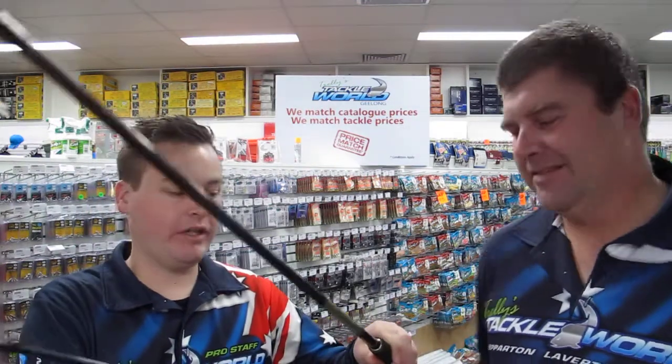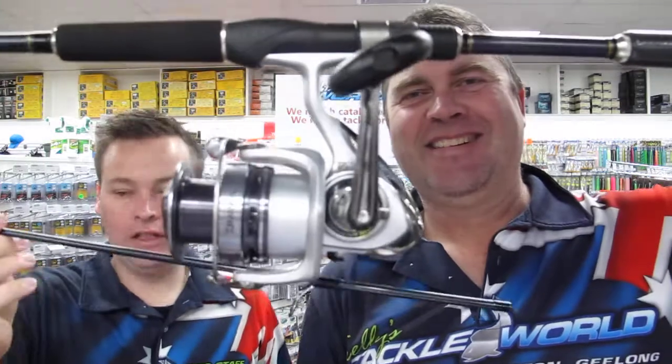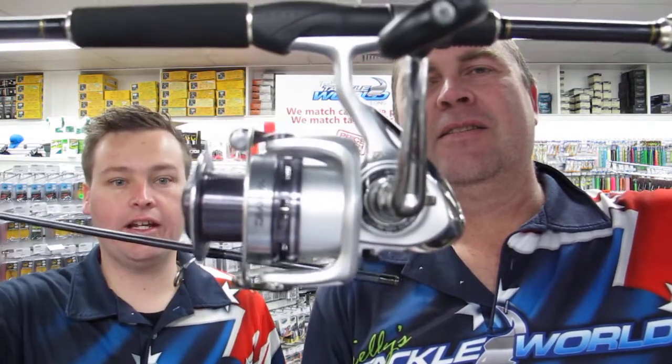Moving on to the specials this week — we've got the Sea Bass Laguna surf spin combo. With all the salmon going at the moment, we've put together a combo that's a great one to take down the beach. It'll cast your 25 to 30 gram slugs an absolute mile, and that's quite good value at $149, normally $205. That's set up perfectly for casting in the surf, so come in and check that out — saving yourself $56 on that one.